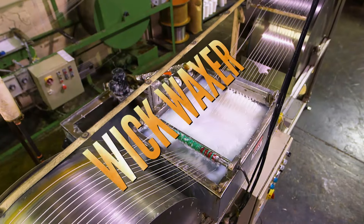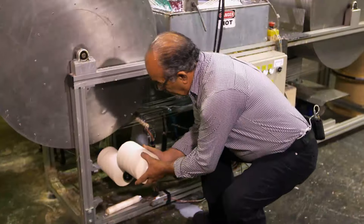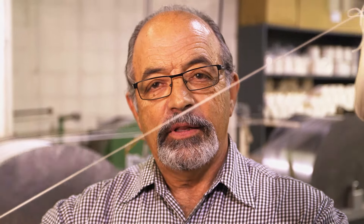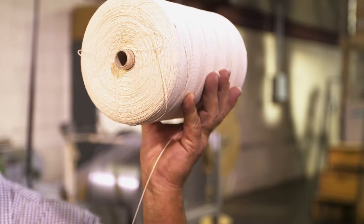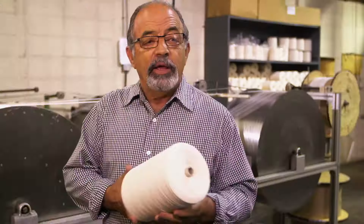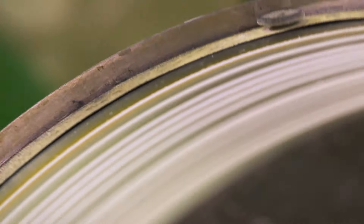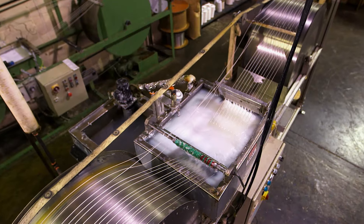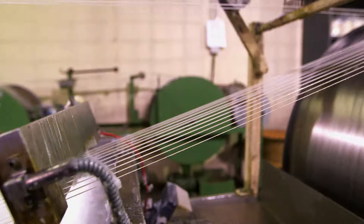The wick is prepared separately on this wick waxer — a machine overseen by Steve, who is also a relative. He's pondering the eternal question: how long is a piece of string? The answer: four kilometres. A four-kilometre length of wick arrives on a two-kilogram spool. The spool unwinds it into a hot wax bath, then it emerges coated and is re-spooled on the other side.